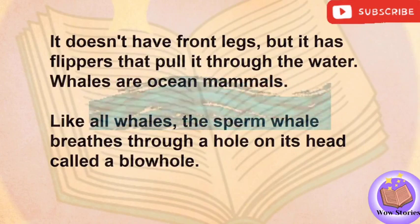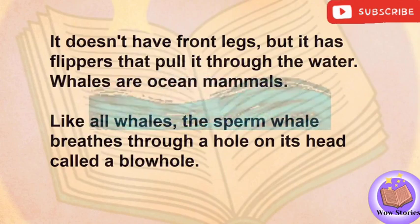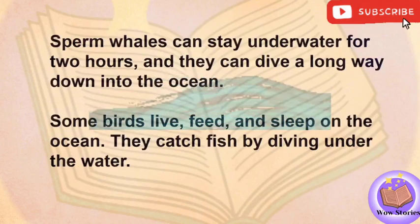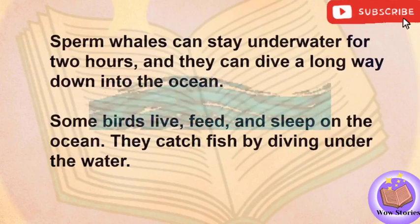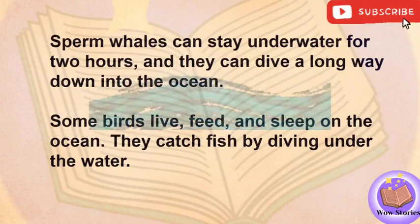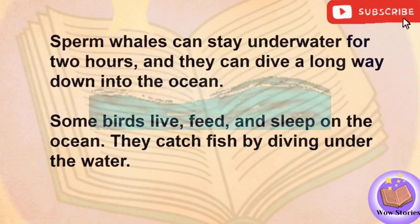Whales are ocean mammals. Like all whales, the sperm whale breathes through a hole on its head called a blowhole. Sperm whales can stay underwater for two hours, and they can dive a long way down into the ocean. Some birds live, feed, and sleep on the ocean. They catch fish by diving under the water.